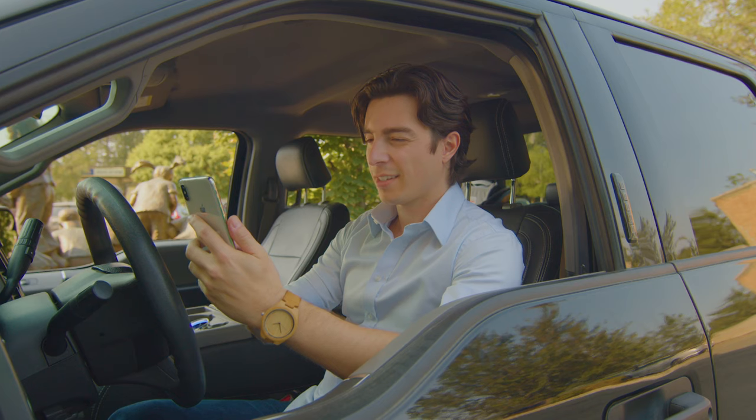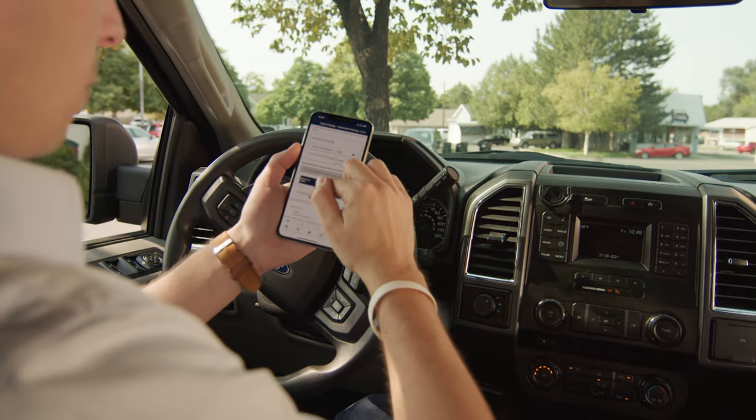Shop, swipe, save. Savings made simple. That's SpareChange from Central Bank.